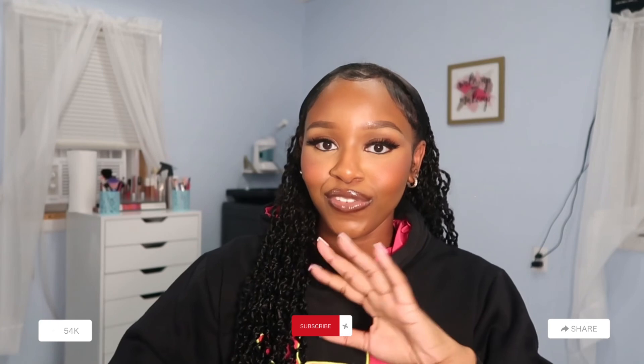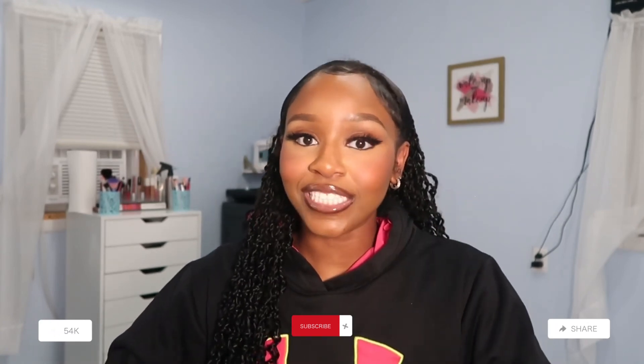Thank you guys so much for all the love you were showing me on my video about how I opened my shop, just giving me my flowers — I really appreciate it. I love reading y'all's comments and everybody who's been congratulating me. Thank you guys so much for watching this video. Make sure to give this video a big thumbs up, and don't forget to subscribe. Alright y'all, we out. Bye.